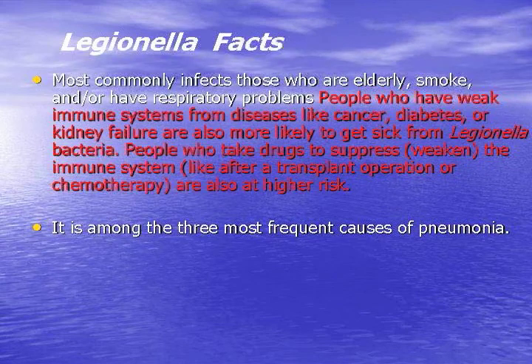People who have weak immune systems from disease like cancer, diabetes, kidney failures, heart transplant centers where people's immune systems are down — that makes sense. If your immune system is down, you're likely going to contract a sickness anyway. Unfortunately, Legionella becomes the final sickness because of the way it reacts. It's one of the three most frequent causes of pneumonia.